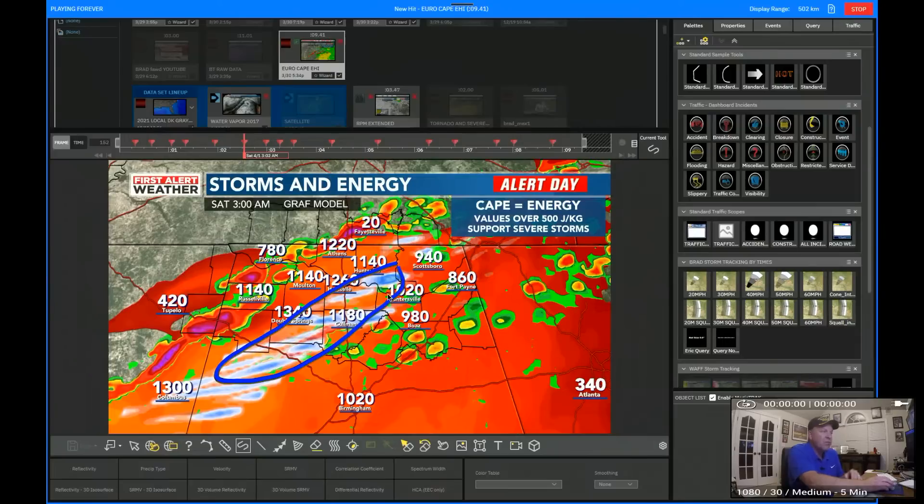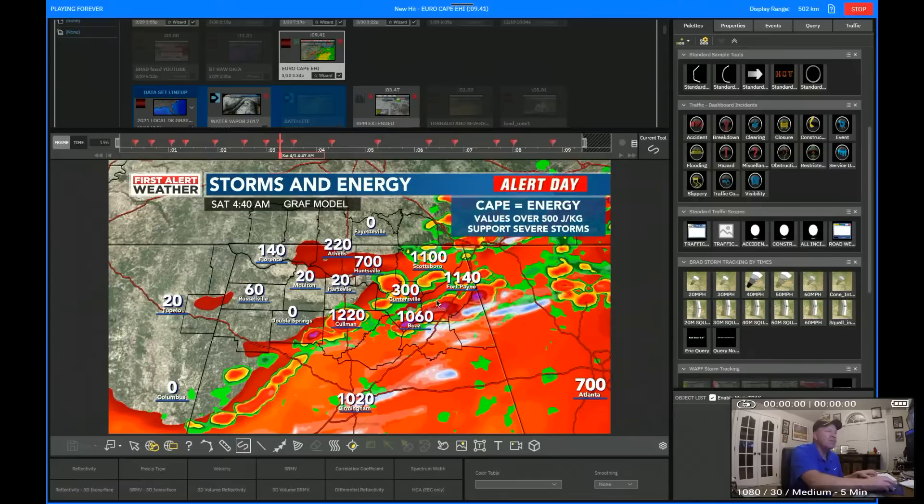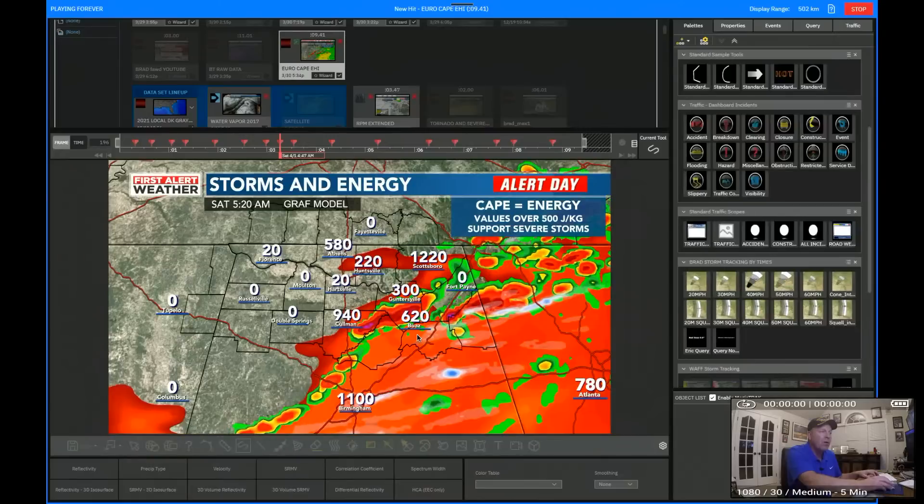So we're still likely dealing with this kind of helicity track along this line, and the later it arrives, the more instability there is for it to work with. Somewhere in between both of these model solutions is probably the correct answer. At 4 o'clock in the morning, it still has these thunderstorms here, and notice the CAPE in Boaz and Guntersville — 1,260 joules per kilogram. We really have to watch that. It also throws out what appears to be another supercell near Albertville, just south of Douglas, south of Fort Payne and Boaz — so we're going to have to watch that area.